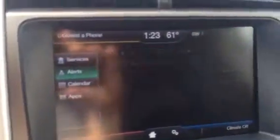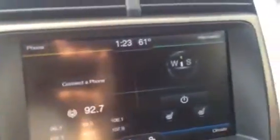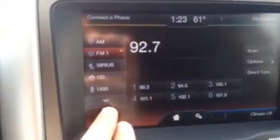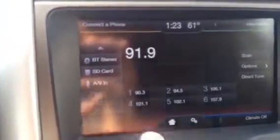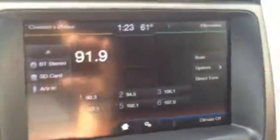Click down here to entertainment — that's the radio. So you have your AM, FM controls, Sirius, CD, USB in. All digital, all touch screen. A Bluetooth stereo. Audio visual in — so a lot of different things you can do there.